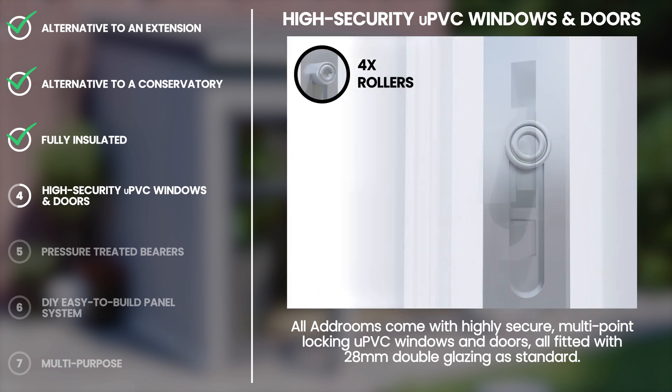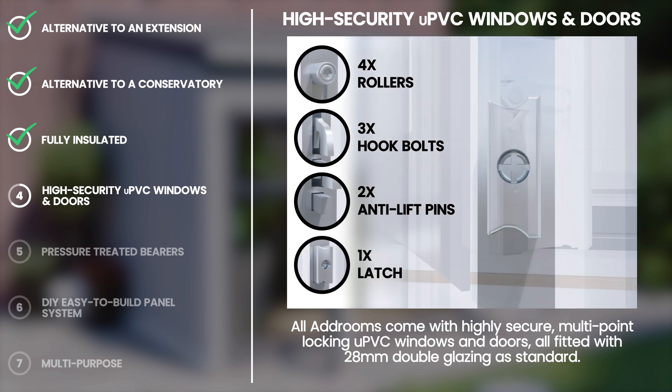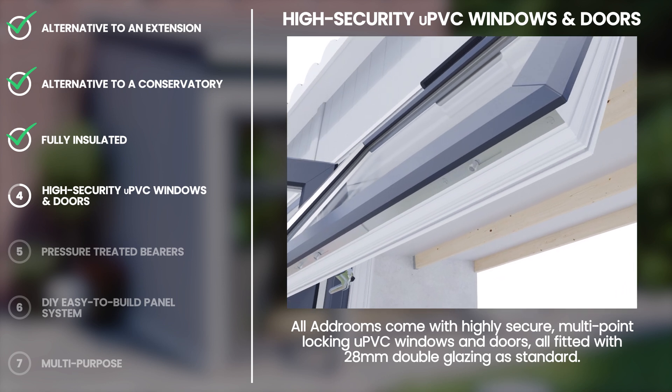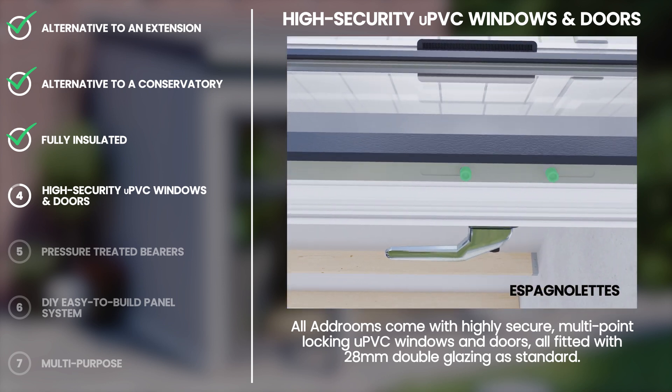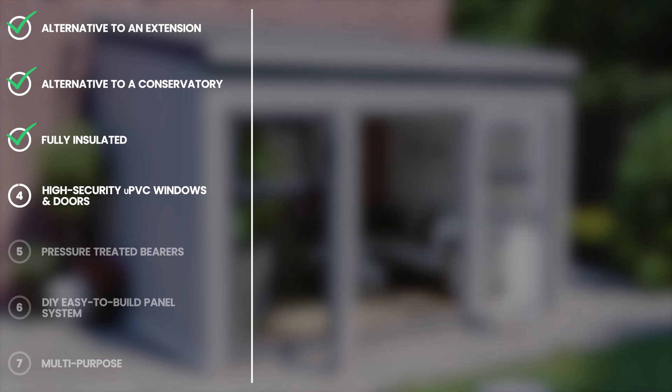Our French doors feature 4 rollers, 3 hook bolts, 2 anti-lift pins, 1 locking latch and 2 chute bolts on the outward opening slave door. All of our outward opening double glazed windows feature mushroom-headed espagnolettes, which secure and lock in much the same way as your house windows.